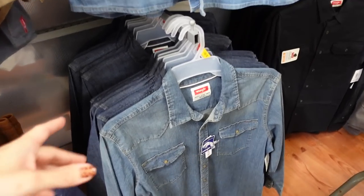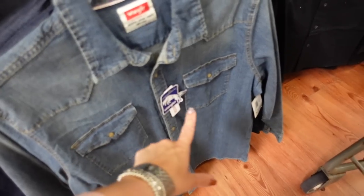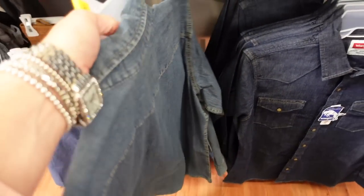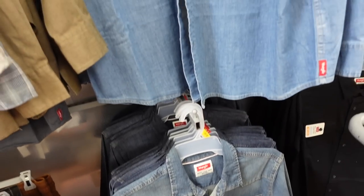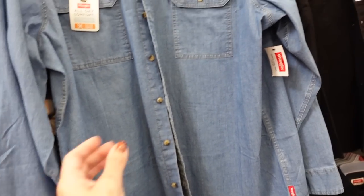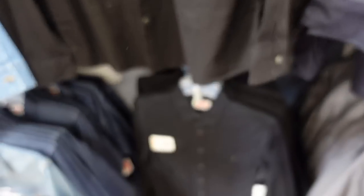Looking for a button-down chambray top? They have them in the men's section — two options. The Wrangler has western style snap buttons all the way down, button detail on the wrist. I usually just size down to a small. Mid-tone and dark indigo, going to be $21.97. The other option is lighter weight with tortoise buttons and flat pockets. That one's $17.98. Both come in solid black.